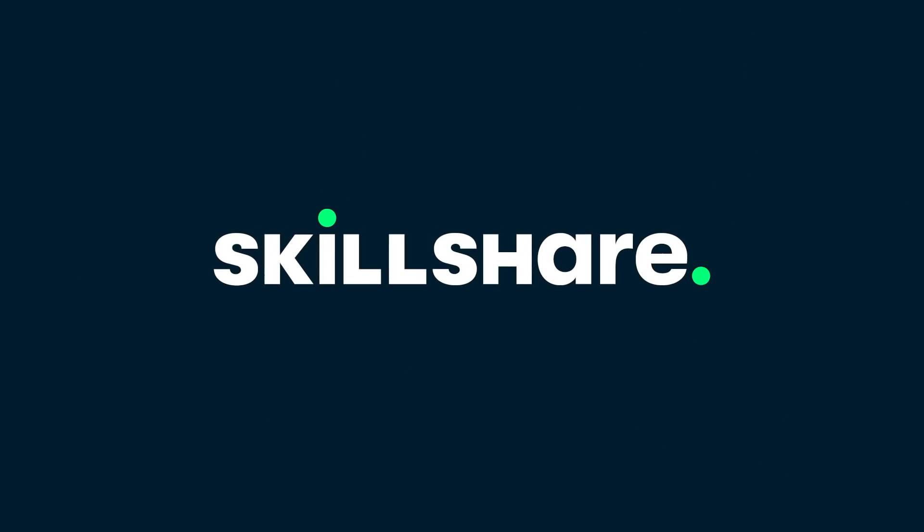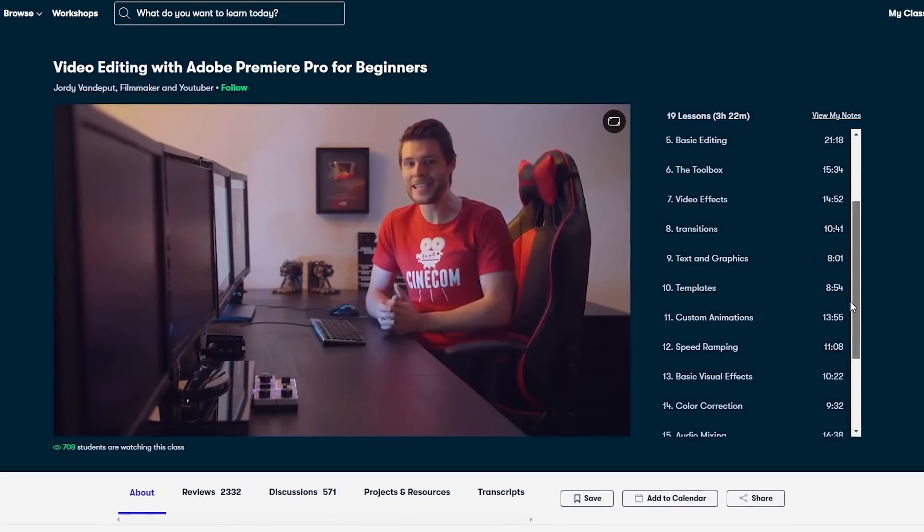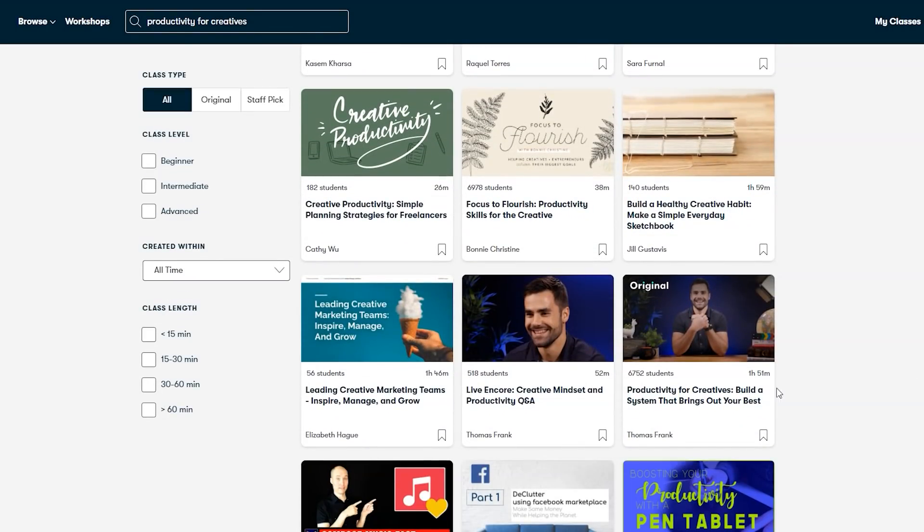Hello everyone, Ewan here, and just before we begin, I want to really quickly give a shout out to Skillshare, who are now working with us here on WhatCulture Comics to help you access all sorts of awesome classes, but more on that later.